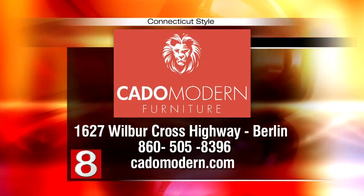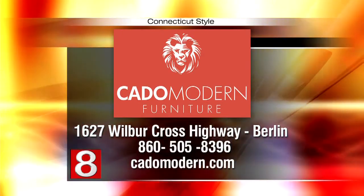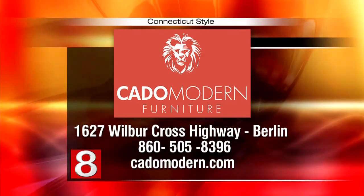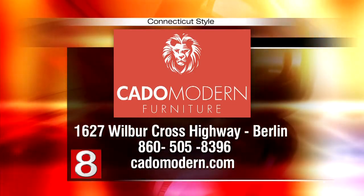It sounds fantastic. You guys are located on the Berlin Turnpike, right? 1627 Berlin Turnpike in Berlin. There's a huge showroom — I'm sure you could spend hours in there. It's physically not possible to show everything we sell, that's why we decided to just have examples of the furniture. You'll have to go out and check it out. You can check out Kato Modern Furniture in Berlin or online at KatoModern.com. Gentlemen, thanks for being here, and thanks for bringing these comfy chairs with you too. Thank you very much for hosting us.